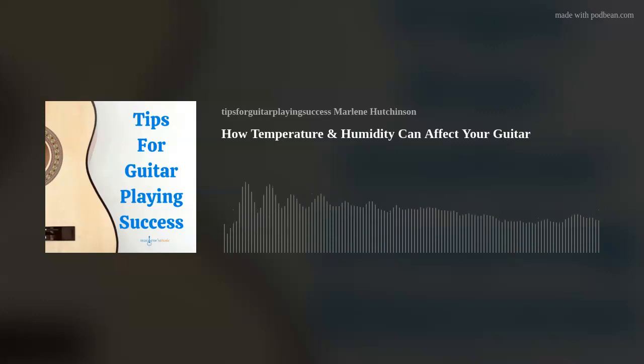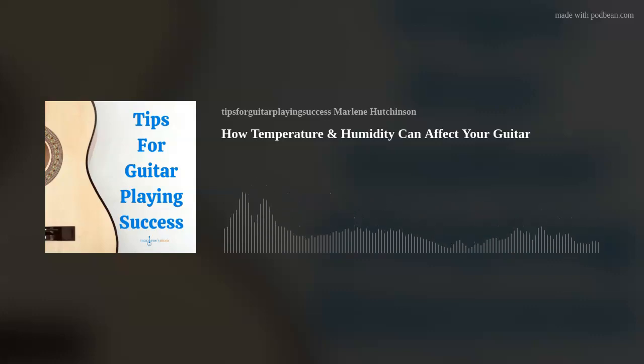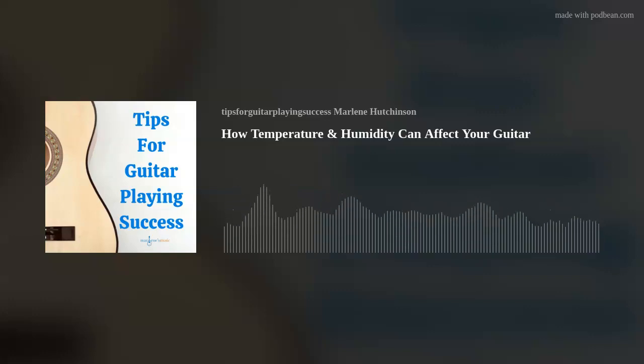Today's tip is how temperature and humidity can affect your guitar. Did you know weather conditions including temperature and humidity can affect a guitar? It's true. Both subtle changes and extreme conditions can be an unwelcome change for your instrument. In this episode, I'll talk about weather conditions, specifically how those conditions can impact the health of a guitar, as well as the steps you can take to keep your guitar happy.